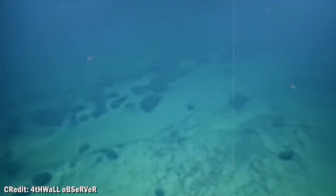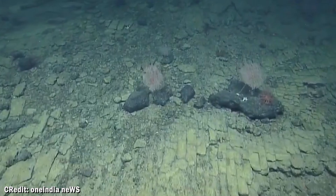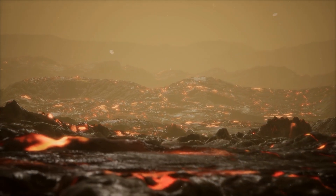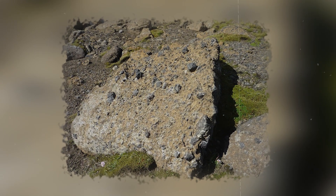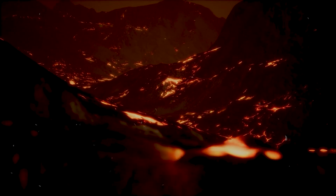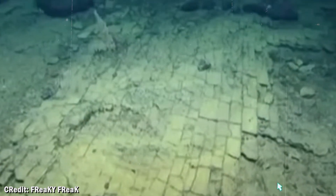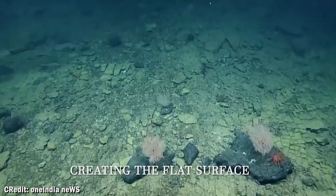What actually created this underwater masterpiece? The answer is way cooler than aliens or ancient civilizations. This is nature showing off her mathematical precision through a volcanic process that only happens under perfect conditions. The yellow brick road is made of something called hyaloclastite rock. Imagine lava over 1,000 degrees Celsius suddenly hitting ice-cold seawater — the temperature shock is so extreme that the molten rock literally explodes into perfectly angular fragments, which settle on the seafloor in layers, creating the flat surface we see today.